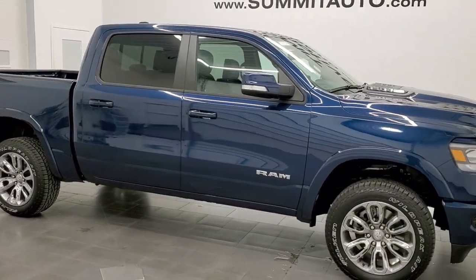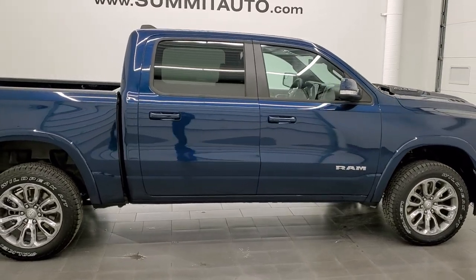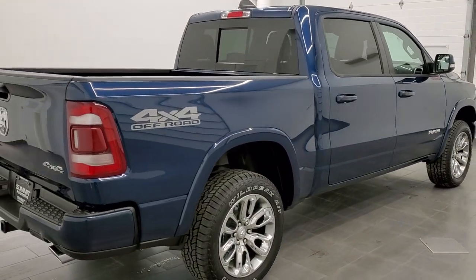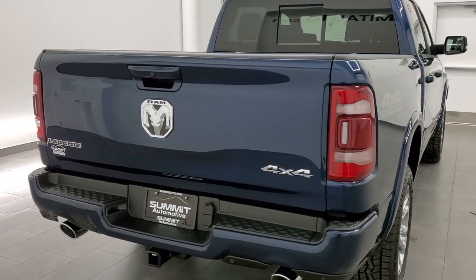This 2022 Ram 1500 Crew Cab Short Box Laramie Level A is stock number 22T24. We're here at Summit Automotive in Fond du Lac, Wisconsin, your new and used Ram and light duty truck headquarters.